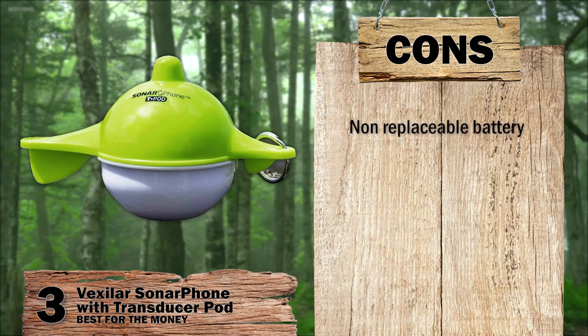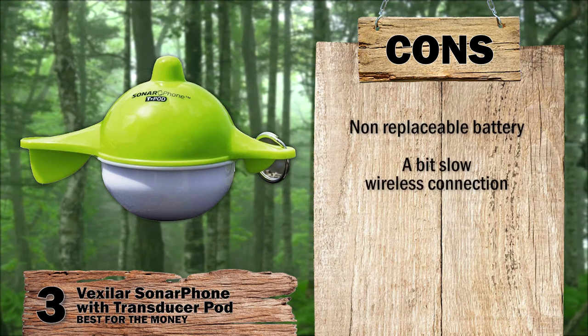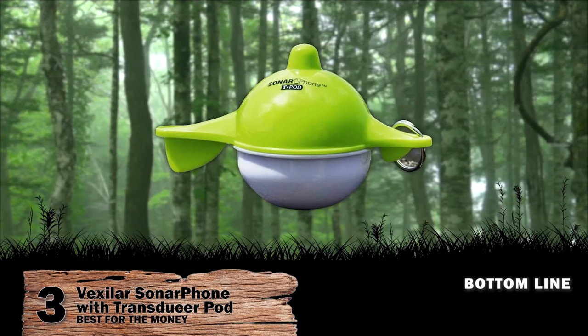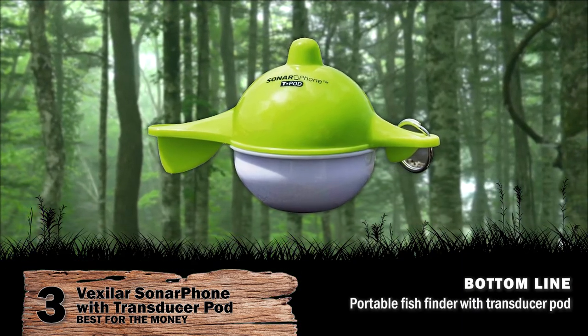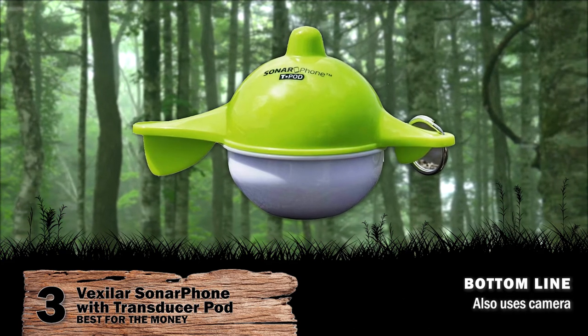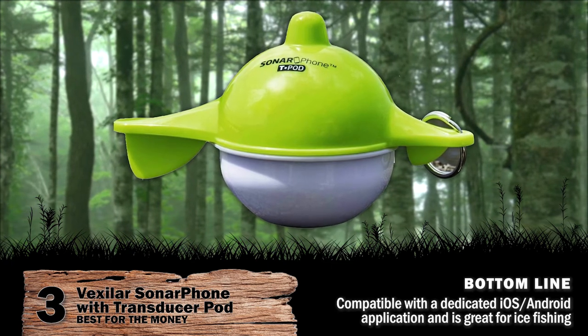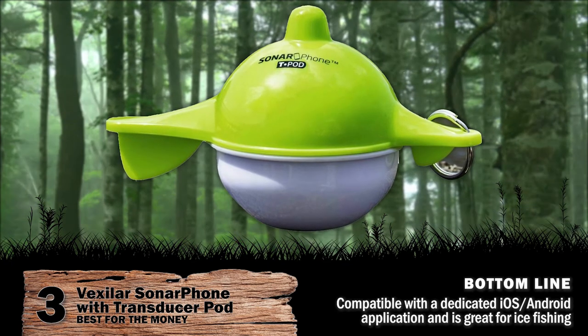However, the battery can't be replaced if it gets damaged, and the wireless connection, while strong, is a little slow. Bottom line: portable fish finder with transducer pod for accuracy; also uses a camera for better accuracy; compatible with a dedicated iOS and Android application; and is great for ice fishing.